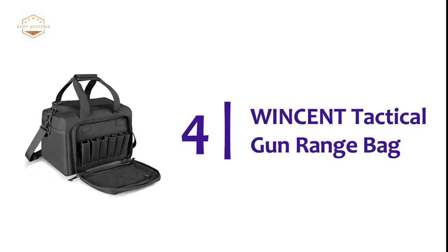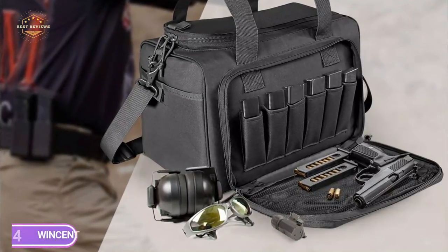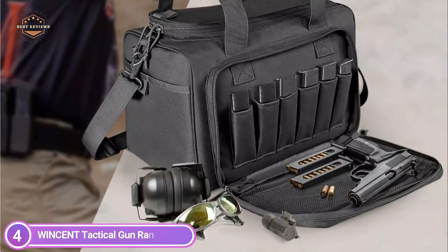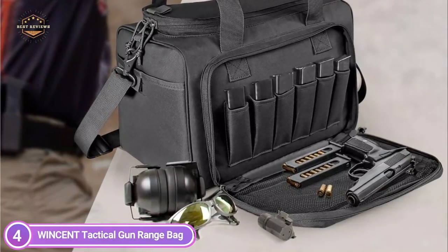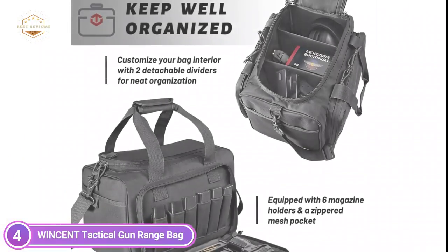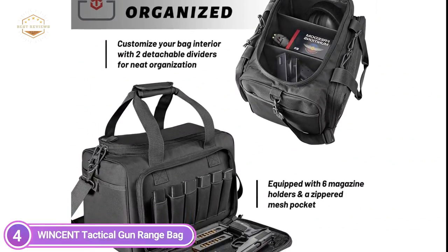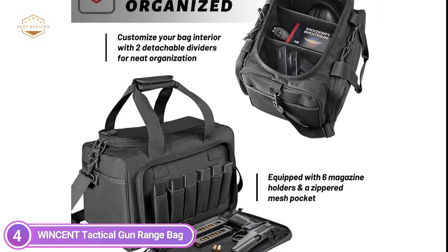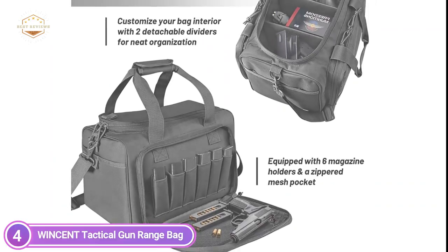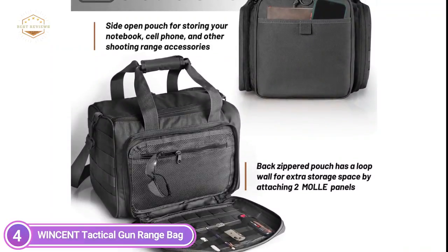At number 4, the Winson Tactical Gun Range Bag. A premium tactical range bag constructed from high-density polyester, highly durable and water-resistant. Made of heavy-duty thick padding, this bag provides sturdy security for firearms and accessories while heading to the range. This gun bag comes with numerous exterior compartments. The front compartment houses 6 magazine holders, an enclosed mesh zipper, and MOLLE webbing on the outside. The rear compartment has an open zipper pocket, loop walls inside, and 2 pouches that open outside.